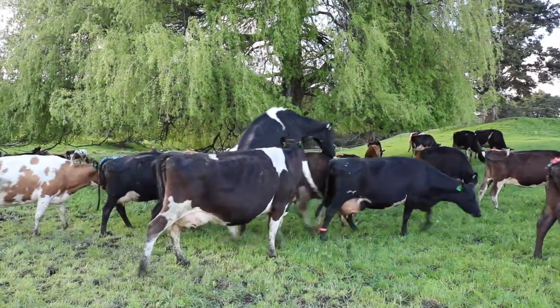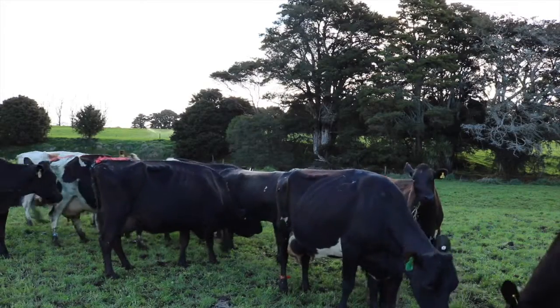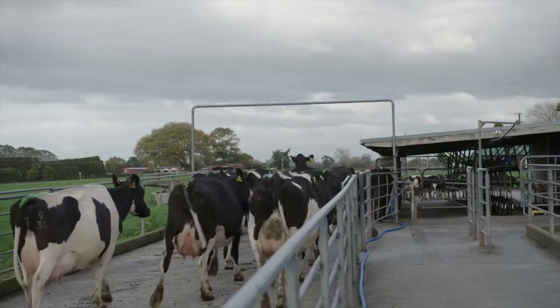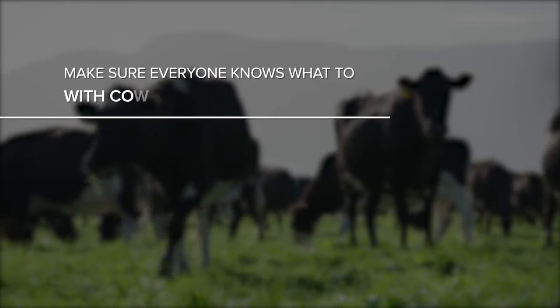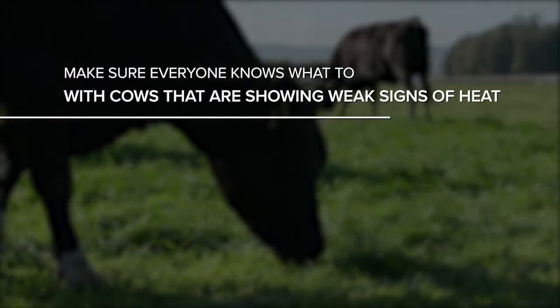Take note of the whole group. Timid cows may join the group but fail to demonstrate other strong signs of oestrus. Signs to look for include scuff marks, saliva or mud marks on their backs and flanks, mucus around the vulva, coming into the shed in a different order, or poor milk let-down. Cows with at least two of these signs are possibly on heat but showing only weak signs. Make sure everyone knows what to do with cows that are showing weak signs of heat.